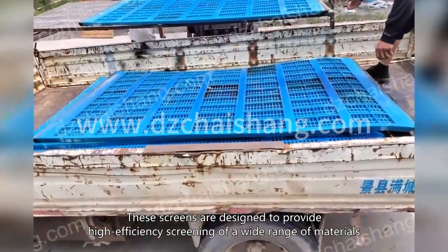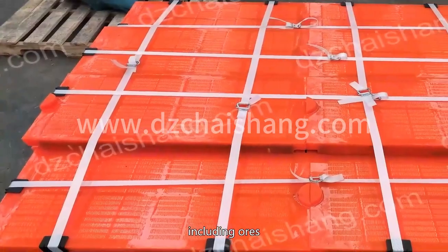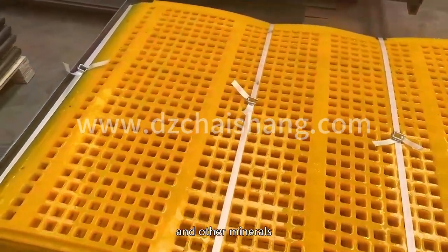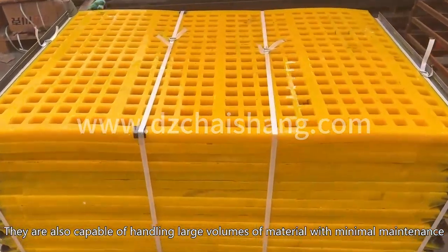These screens are designed to provide high efficiency screening of a wide range of materials, including ores, coal, and other minerals. They are also capable of handling large volumes of material with minimal maintenance.